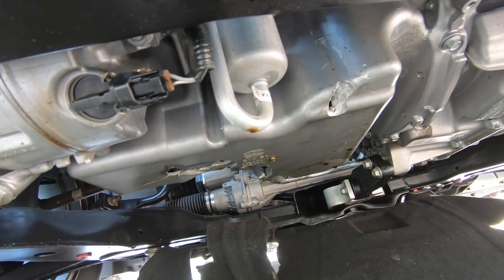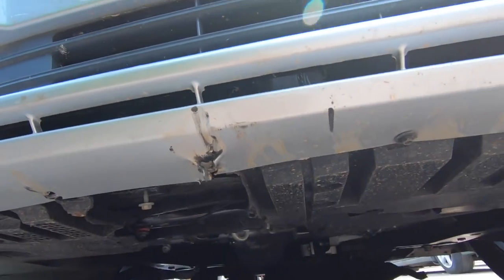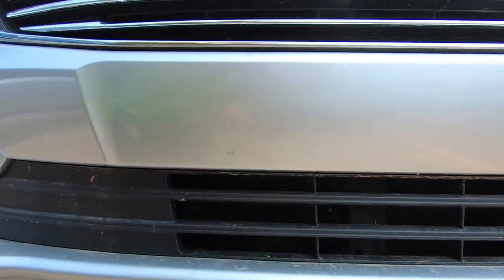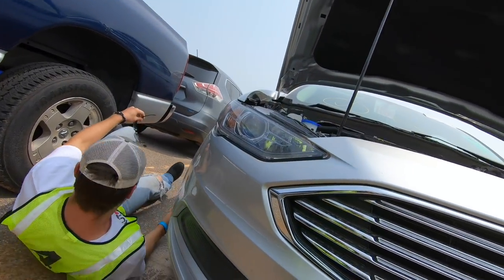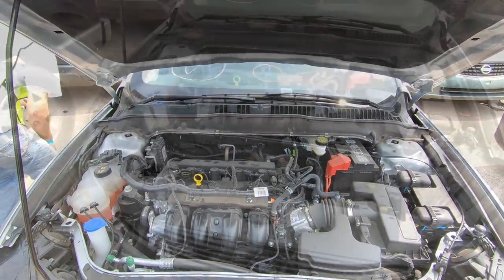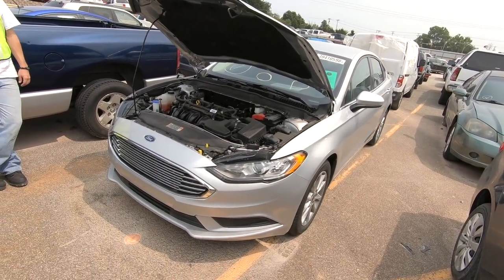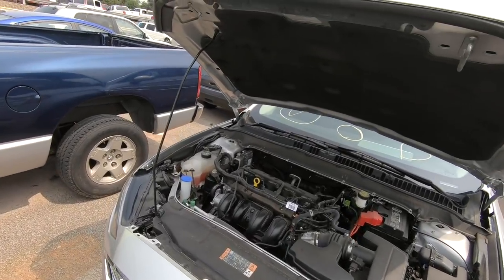It could be as simple as putting an oil pan on it and you might have yourself a decent driving car, but since it's been run with no oil in it, that would concern me a great deal. There's my good deed for the day — hope that helps you make a decision on whether you want to bid on it or not. Maybe worth the risk, who knows. I'm not going to be the one risking my money on it.